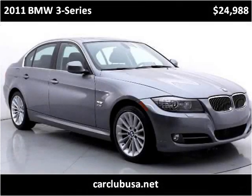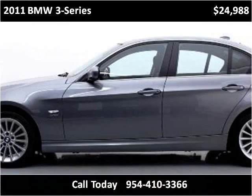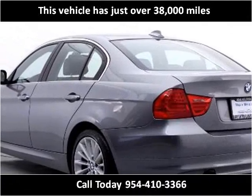This 2011 BMW 3 Series is available from Car Club USA. This vehicle has just over 38,000 miles.